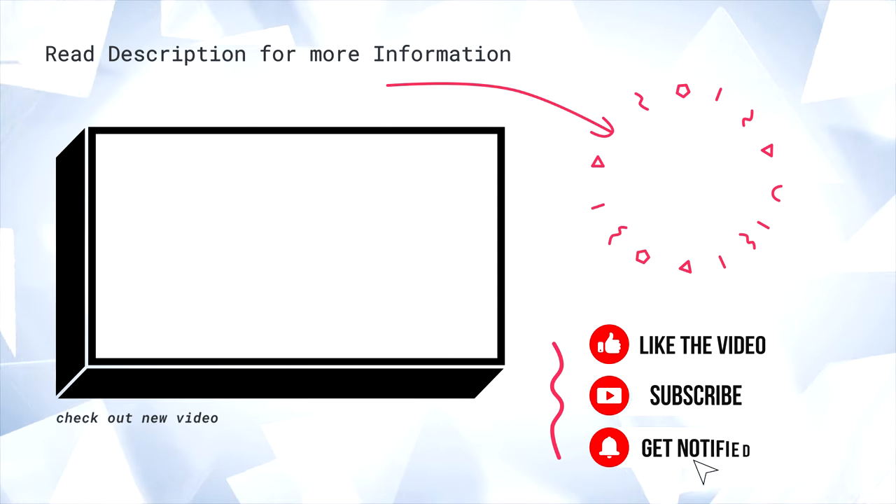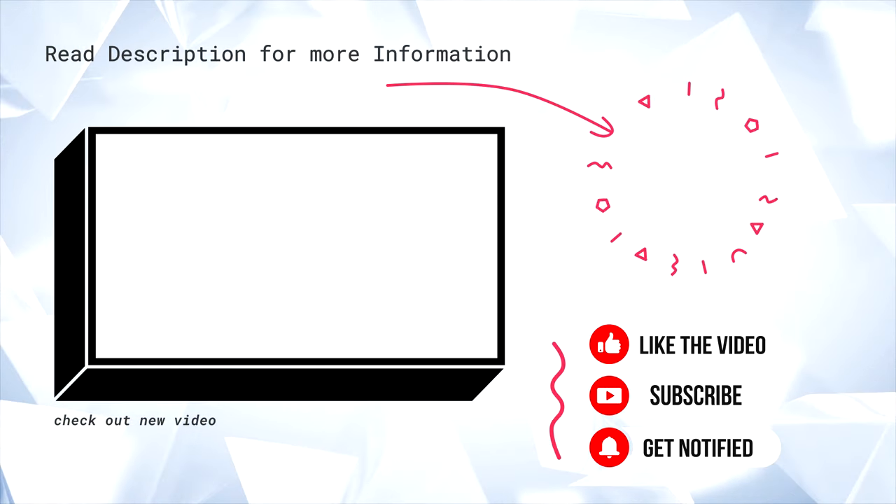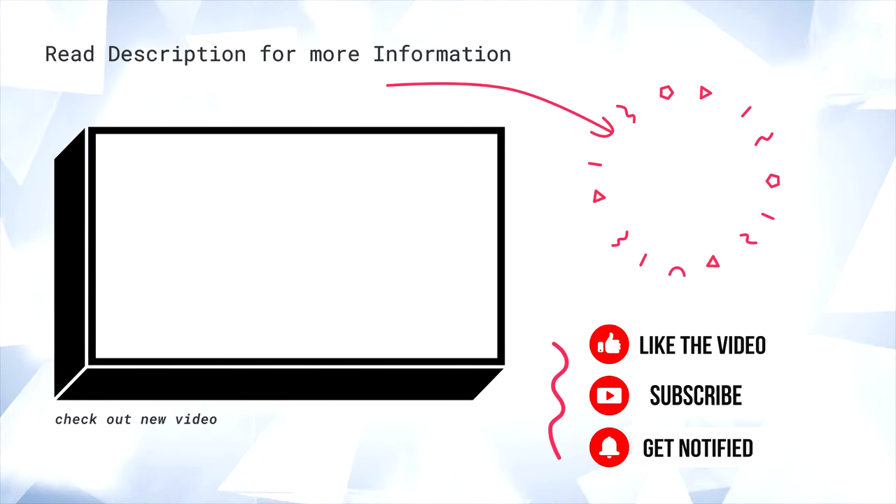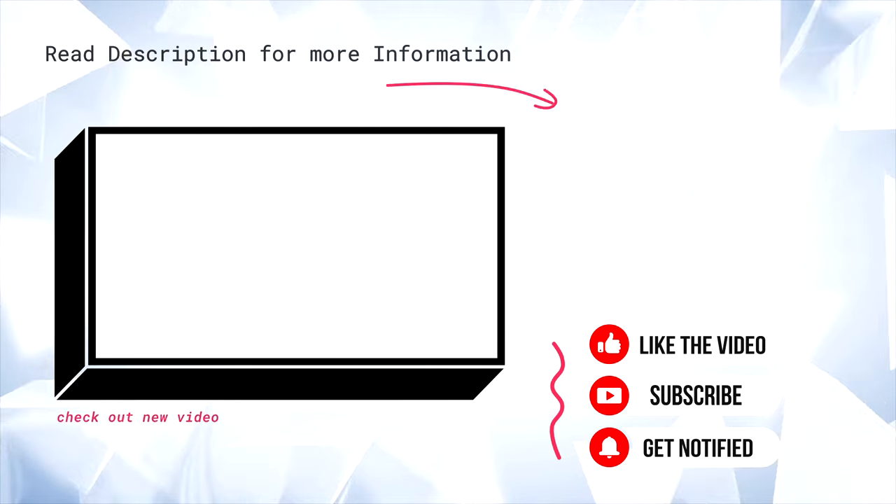Well, that is enough from me. Let me know what you think down in the comments below, and if you want more videos like this, make sure you hit that like button and subscribe for a lot more tech videos like this.